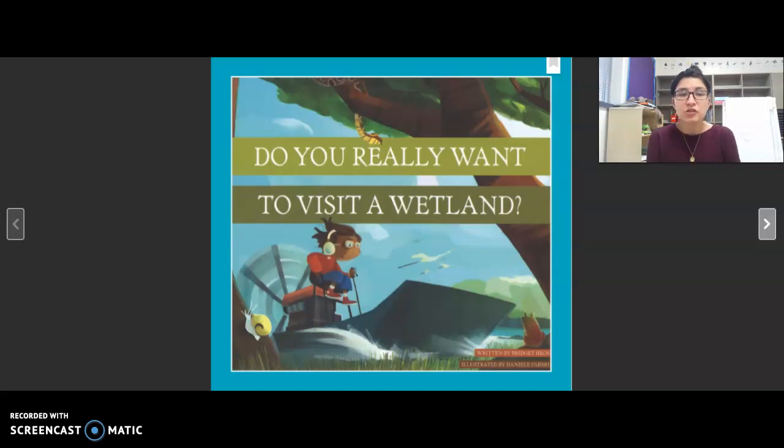For today's Read Aloud, we will be reading Do You Really Want to Visit a Wetland? Before we begin reading, I would like for you to take a moment and really look at this cover and think about the title, Do You Really Want to Visit a Wetland?, to make a prediction.